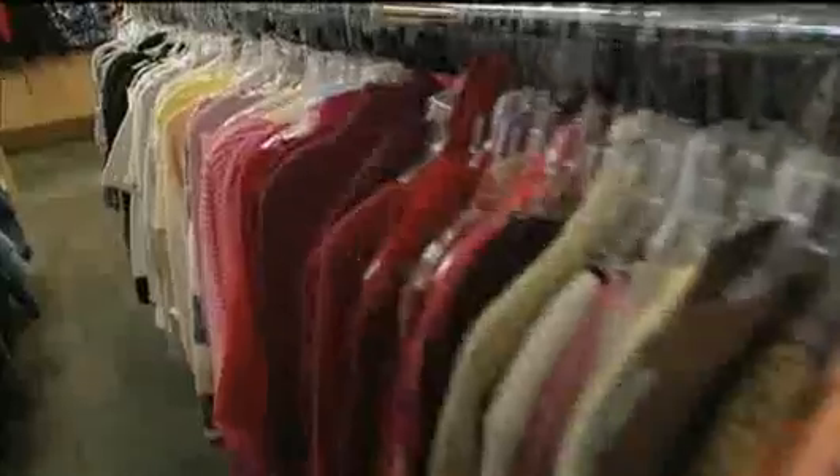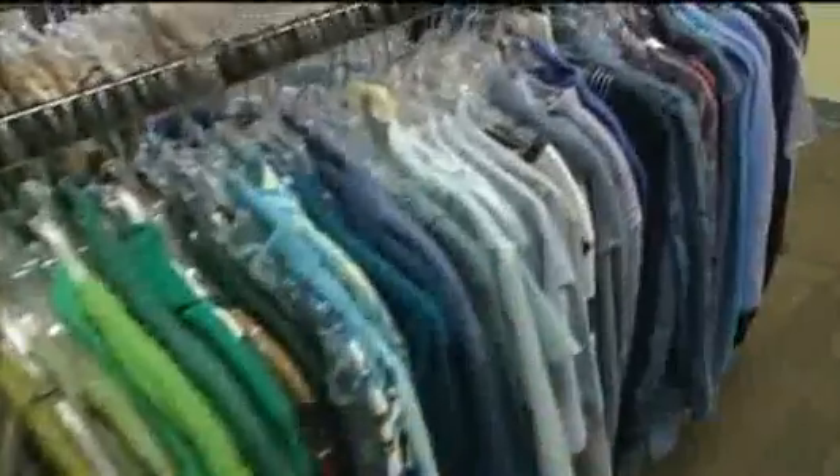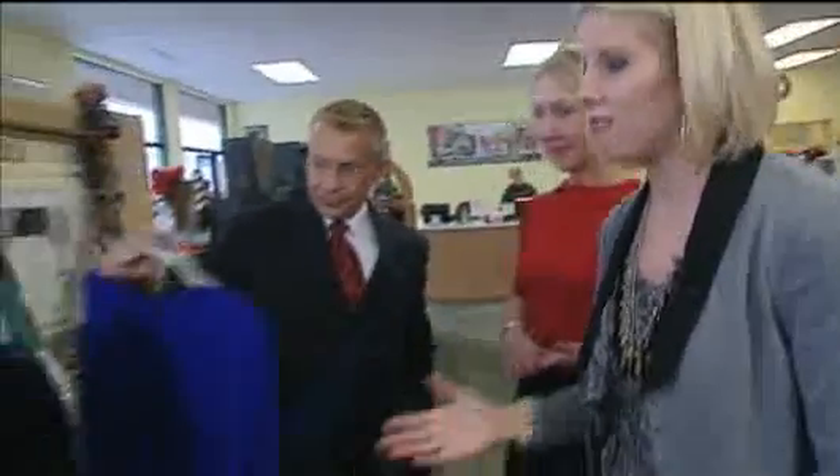A lot of people find it overwhelming. What I tend to do is just start browsing through the racks. If there's a pattern that catches my eye, I'll take the item, look at it. If I like it, try it on. I actually found two really great items here just being in here five minutes.